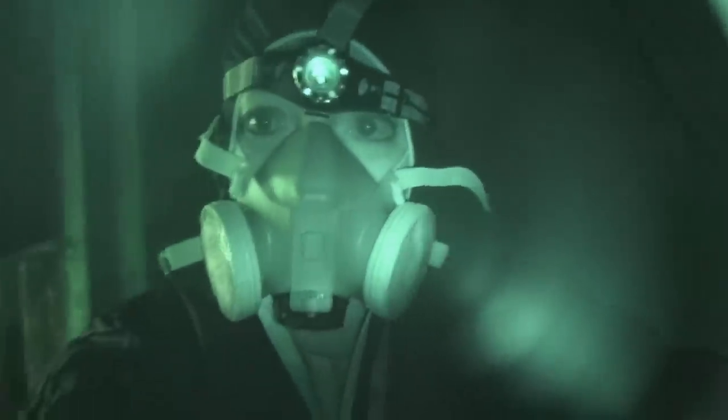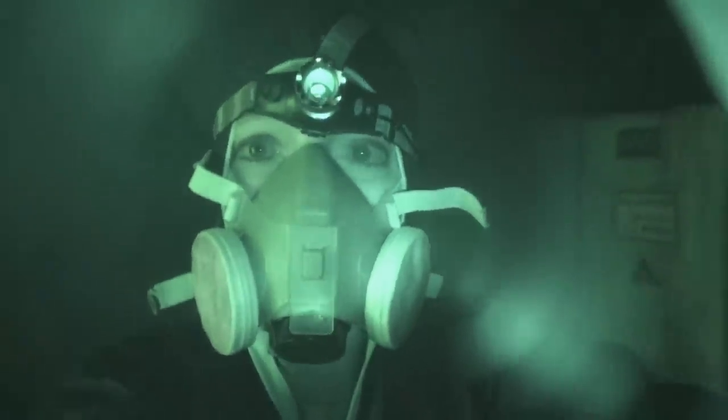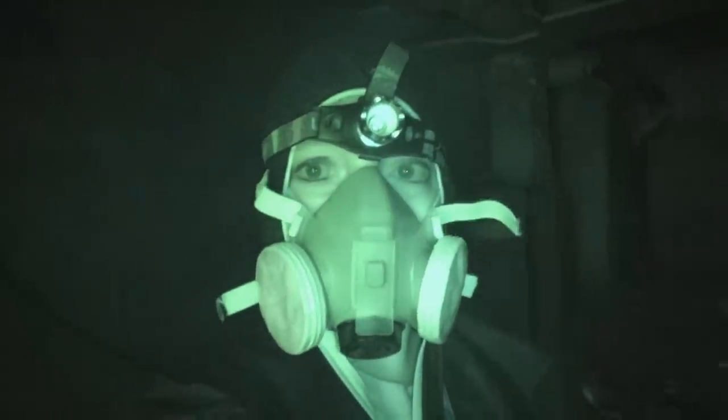Alright folks, one last time back to Chernobyl. You can see me dressed up in full protective gear here — respirator, protective clothing, gloves, everything. And that is for a reason. I'm not usually picky about radiation or contamination, but this one is serious.